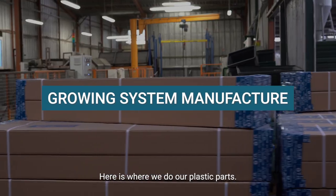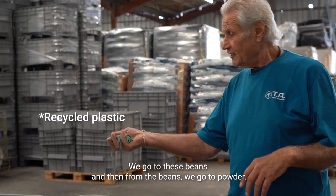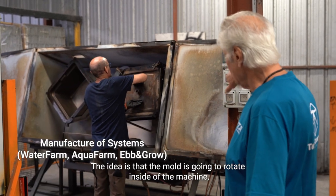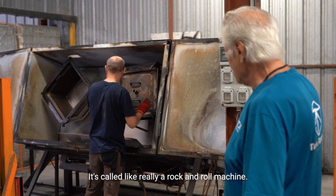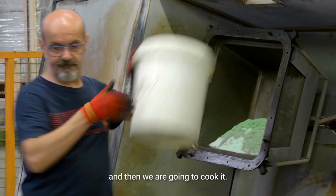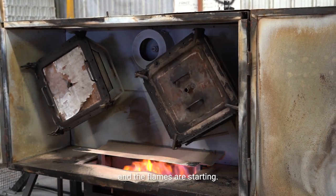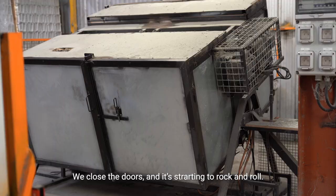Here is where we make our plastic pots. We start with big pieces of plastic, go to beads, and then from the beads we go to powder. This technology is called Rotomolding. The mold rotates inside the machine and the machine itself moves — it's called a rock and roll machine. We put the powder into the mold and cook it. We do four pieces per machine. Now the molds are rolling, the flames are starting, we're closing the doors and it is starting to rock and roll.